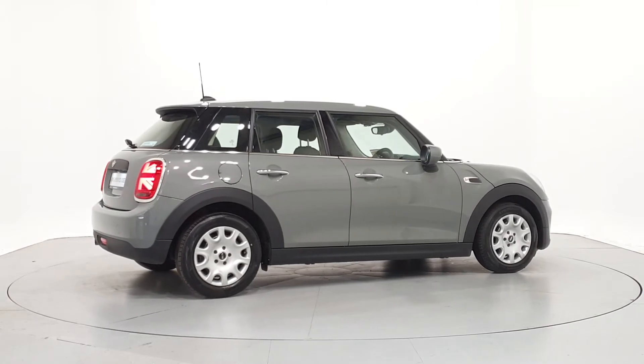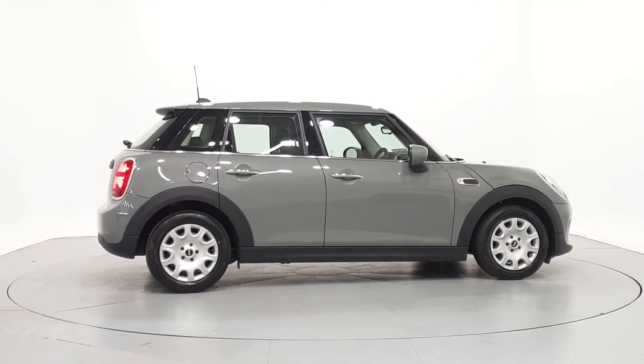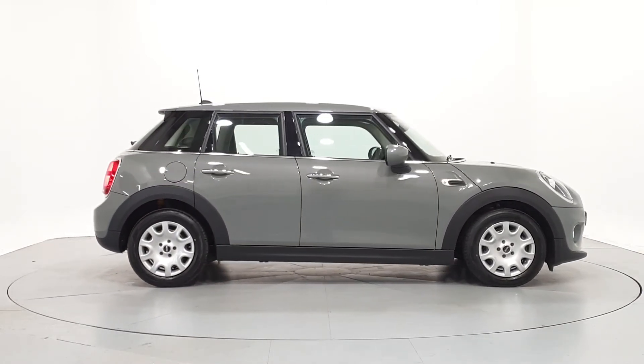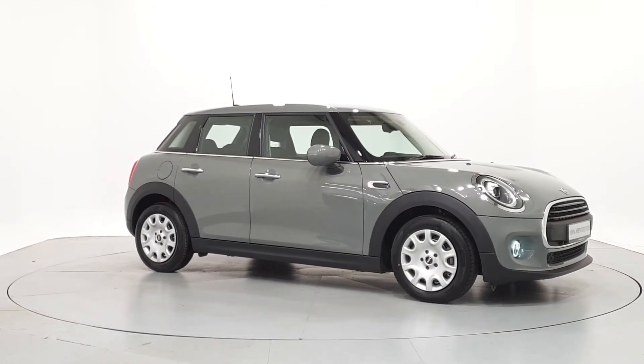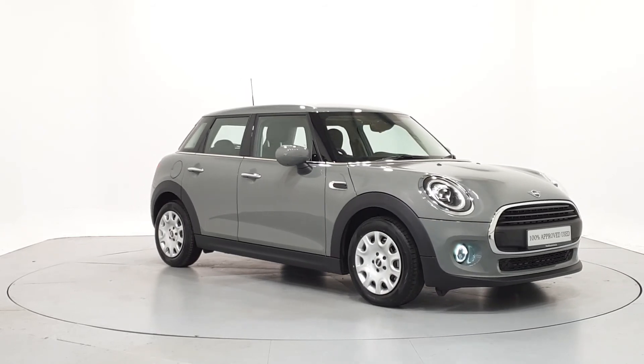For further details on this car or to talk to us about our current finance offers, please contact our MINI sales team by phone, email or visit frankkeanemini.ie. Thank you. We look forward to seeing you soon.